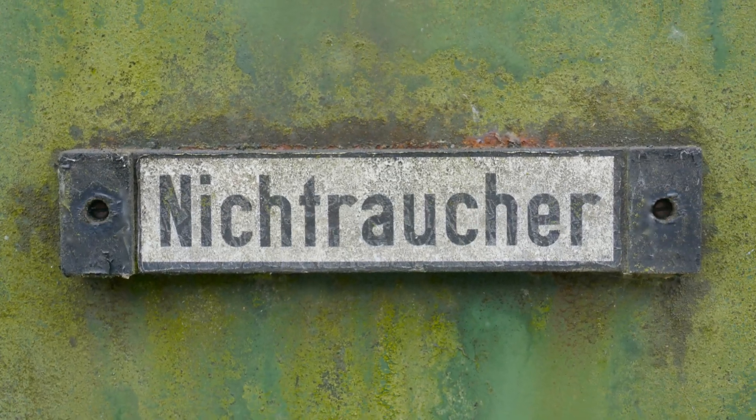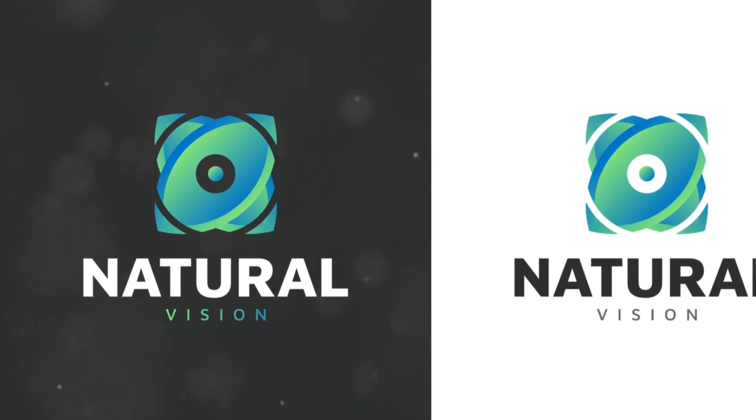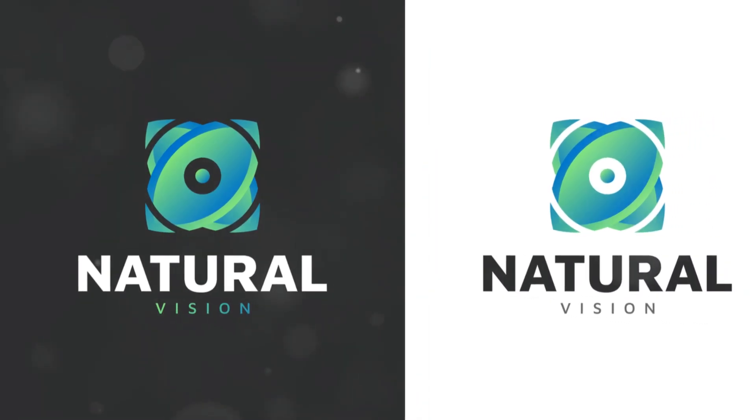And remember, regular eye checkups are key. Early detection can lead to more effective management.